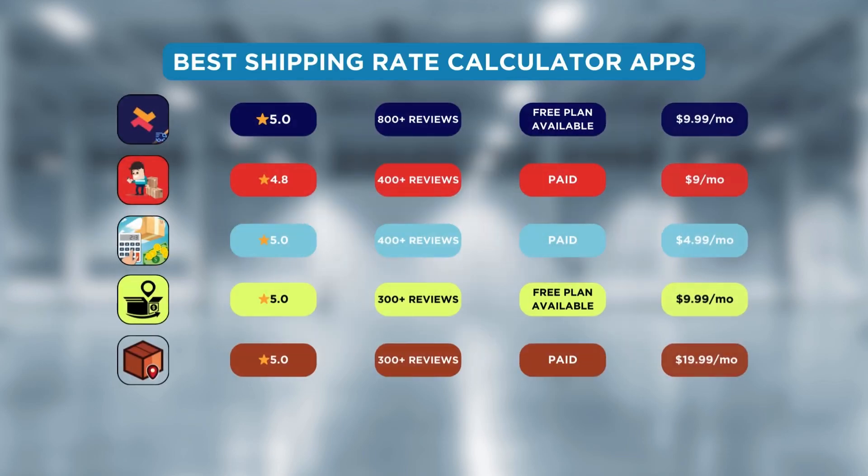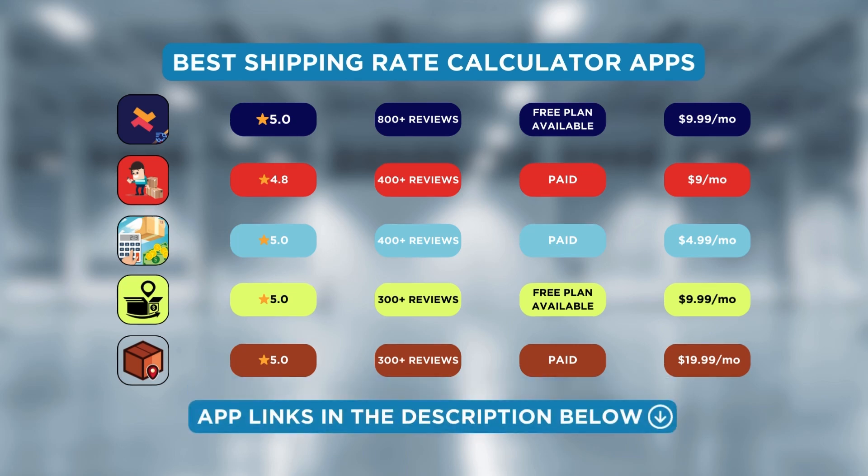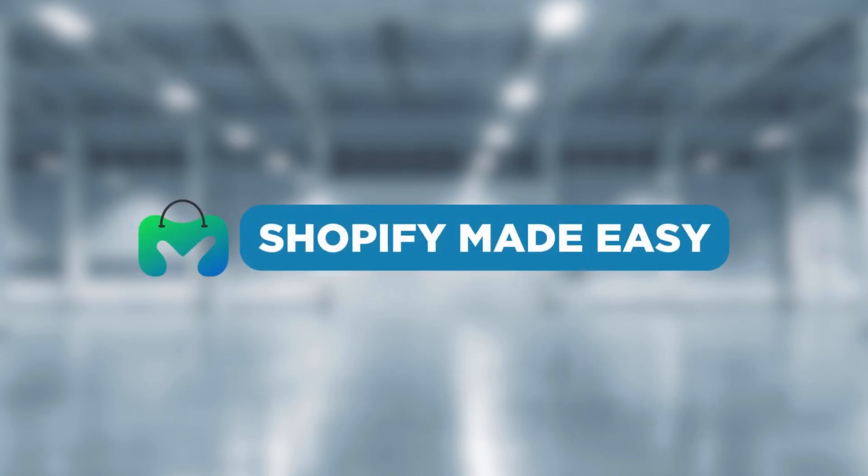These are the 5 best apps to calculate accurate shipping rates on your Shopify store. The app links are available in the description. Choose the shipping rate calculator app that suits your needs the best. See you guys soon in the next video.